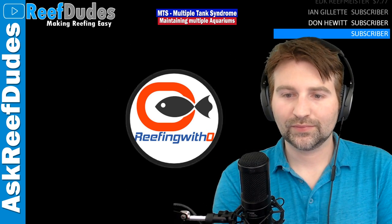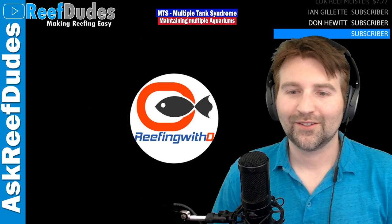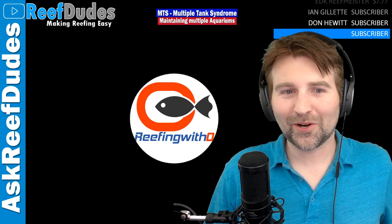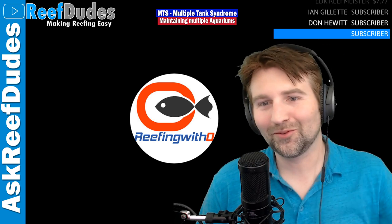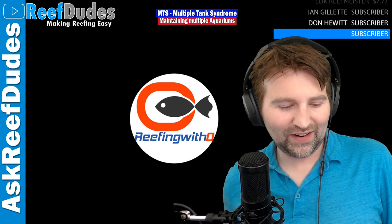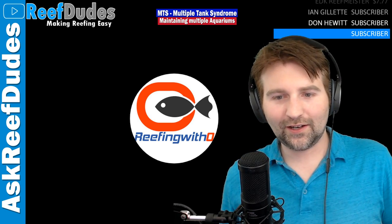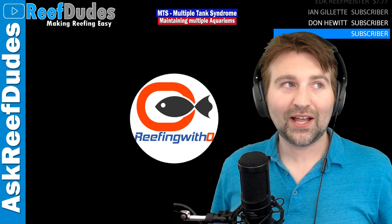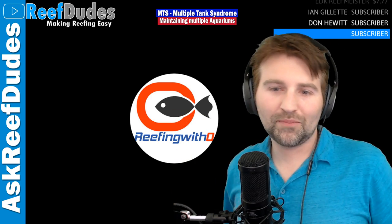On a big tank, a full water change requires multiple trash cans and huge effort. On a nano I timed it — a water change was less than two minutes. At Reefapalooza, Ryan from BRS did a talk about the five or ten year tank. One key point was planning not a magic dream tank but a tank that fits your lifestyle.